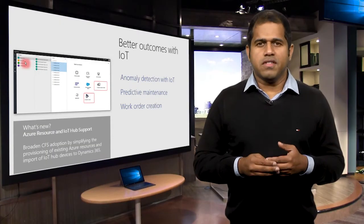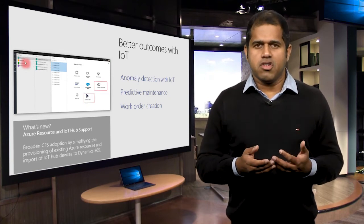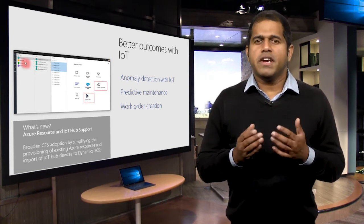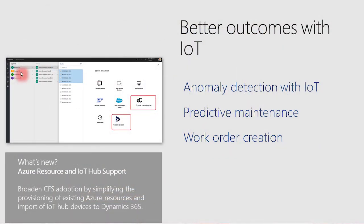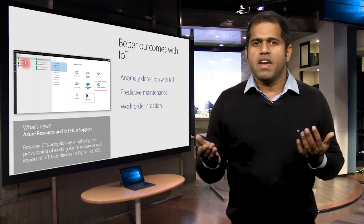Our connected field service solution enables better outcomes with IoT. It enables a field service organization to detect, troubleshoot, and resolve issues remotely so a technician is dispatched only when necessary. With this release, we have simplified the provisioning of Azure resources and importing of IoT Hub devices. This will help adoption of connected field service capabilities, streamlining the process of deploying remote monitoring and predictive maintenance. Ben will now show you how you can import IoT Hub devices into existing Azure.